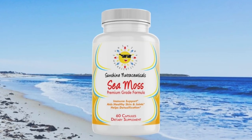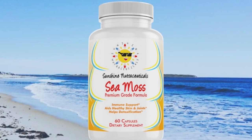Sunshine Nutraceuticals has recently added sea moss to our product line. Our supplement contains 500 mg of organic Irish moss, 500 mg of organic bladderwrack, 400 mg of organic burdock, and 5 mg of BioPerine per serving, which is two capsules.